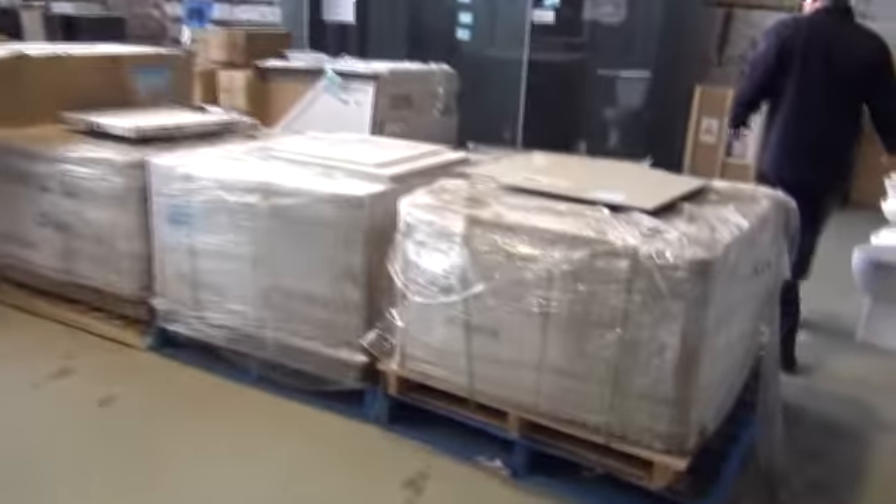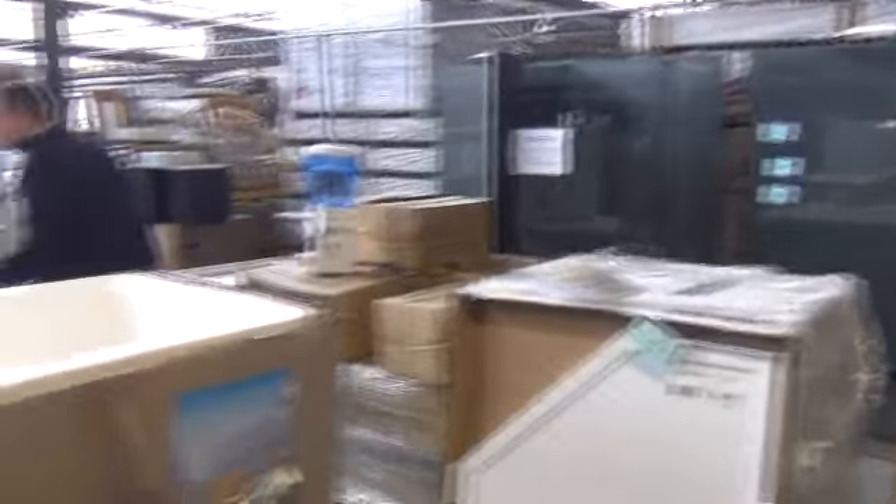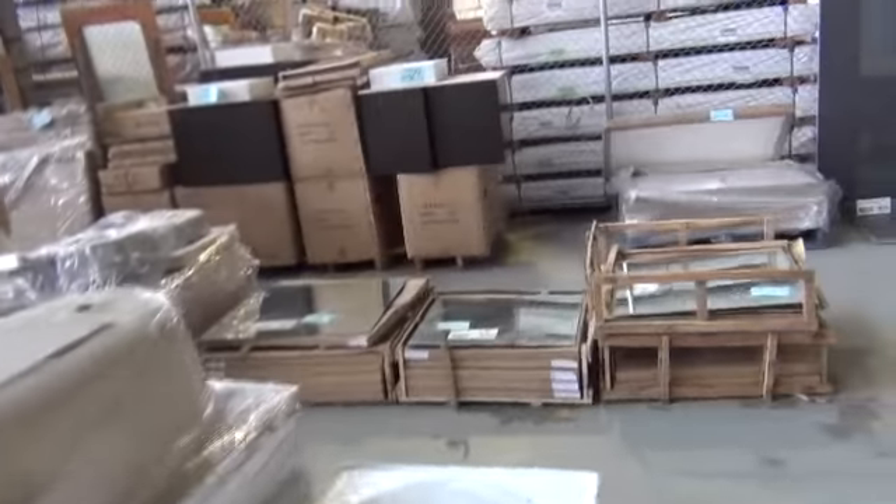Over the back we've got some toilet suites and shower bases. There are heaps of different towel rails, some frameless shower screens, and heaps of free-standing baths — beautiful free-standing baths, probably around the $500 to $600 mark. We've also got quite a few drop-in baths in the 1500 and 1700 millimetre range, looking at about $80 to $100 for those.